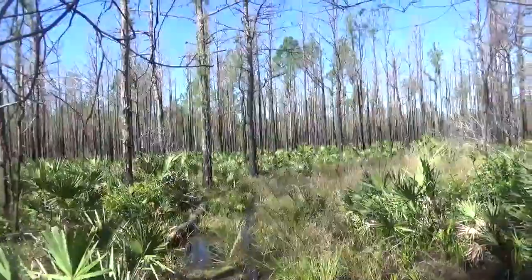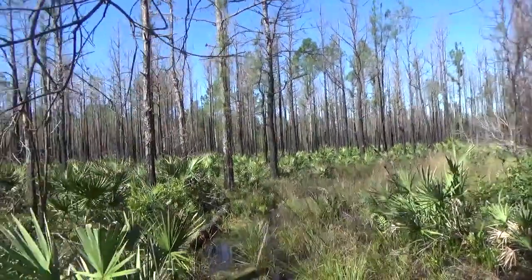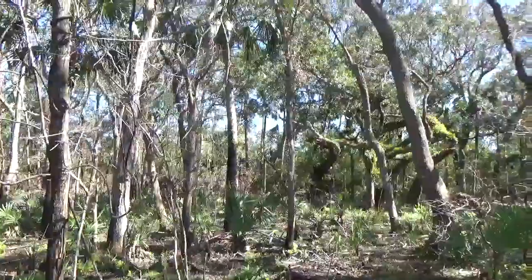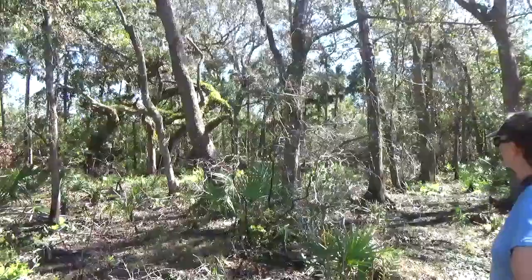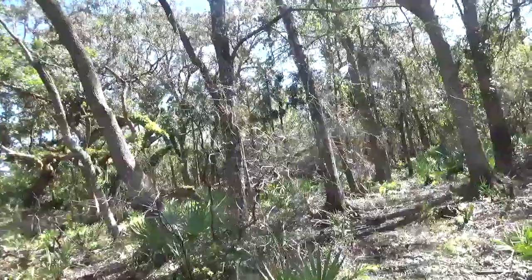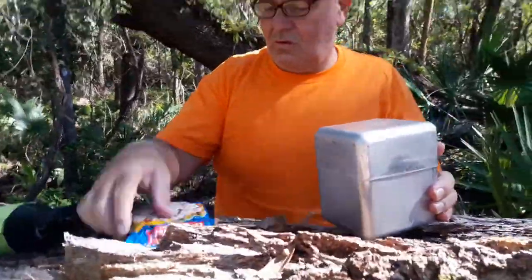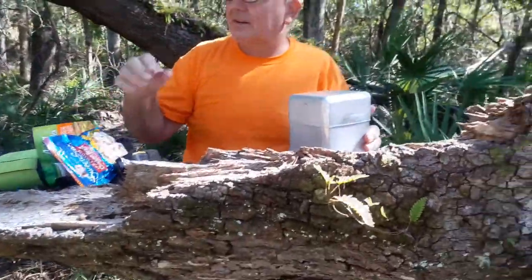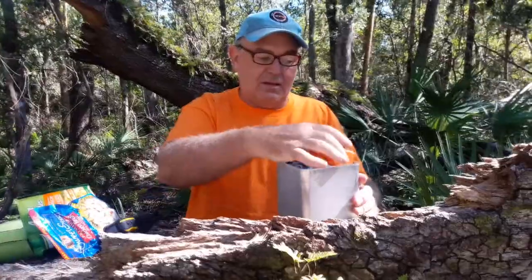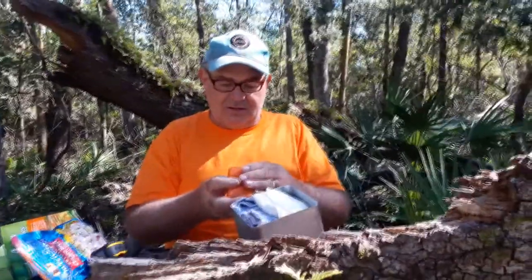It's not very pretty over there anyway — look at that, it's all burned up. Looks like all they burnt was the pine trees because it's not burned in here. Besides, over there's a nice place to eat lunch on that tree. I'll use that — it'll be a good place to break in the stove. This is the Sahara Sailor ultralight stove.